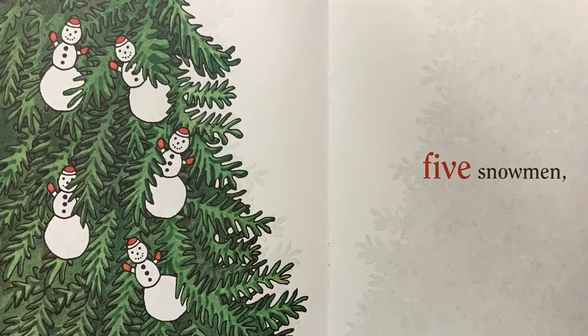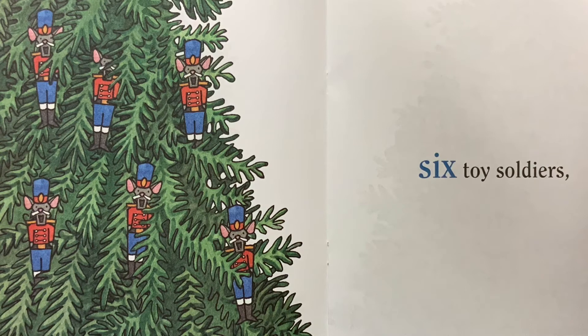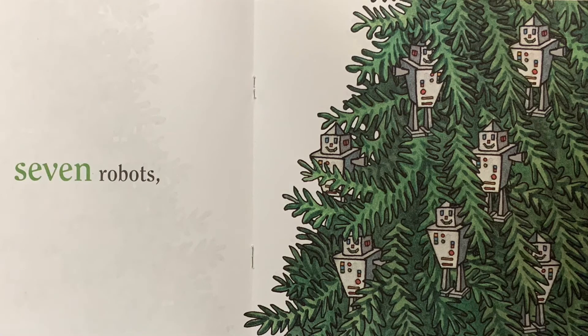five snowmen, six toy soldiers, seven robots,